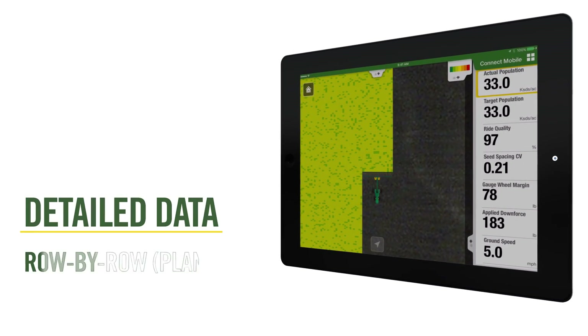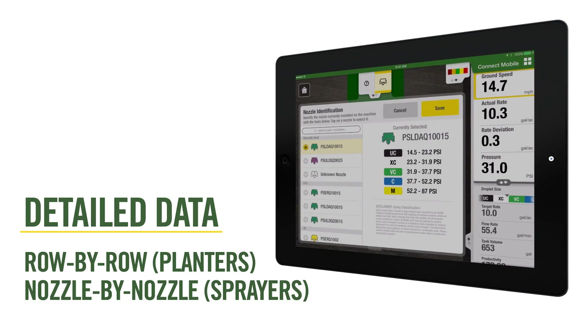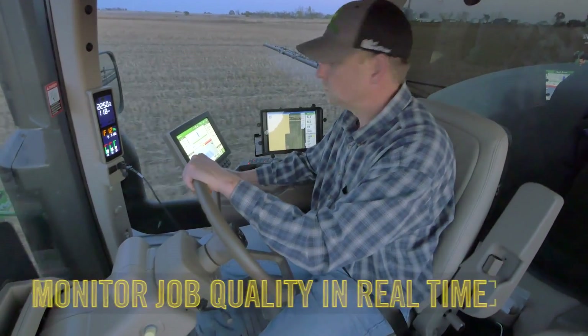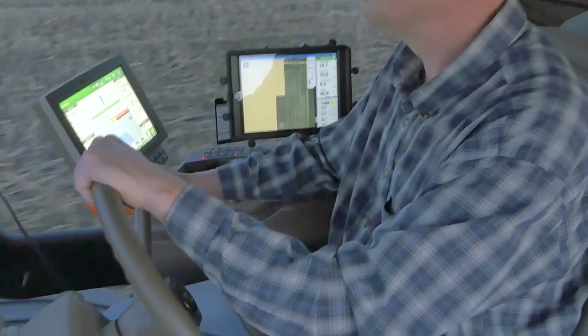Growers can gain a better understanding down to a row-by-row and nozzle-by-nozzle level of detail. This mobile solution allows operators to monitor job quality in real time thanks to detailed map layers.